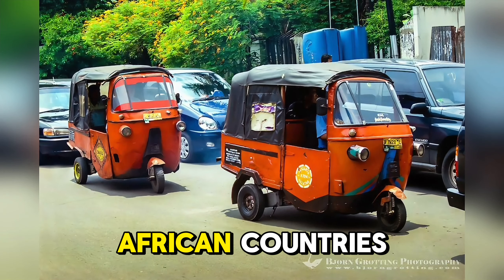In this thrilling sequence, Indiana Jones (Harrison Ford) and his goddaughter Helena (Phoebe Waller-Bridge) are involved in a high-speed chase through the narrow, bustling streets of Tangier, Morocco, pursued by villains. The tuk-tuk, a small motorized rickshaw, becomes central to the action as they navigate obstacles such as market stalls, pedestrians, and tight corners.